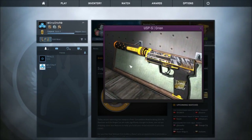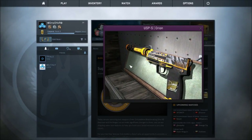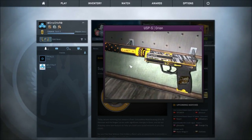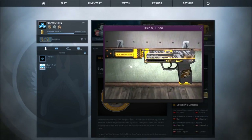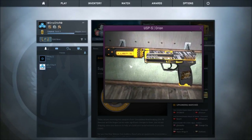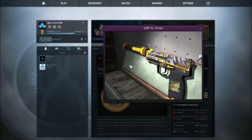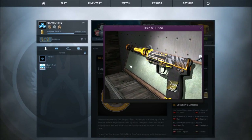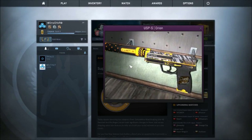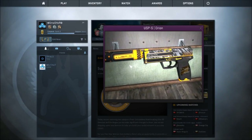Coming in at number 1 we've got the USP-S Orion. This is a skin I've always liked — ever since I started playing a year and a half ago, this has always been one of my favorite skins, if not my favorite skin. I used to have it; it's not even that expensive, it's like $10. I'm definitely going to be getting it again soon. I just like how the black and yellow go together quite well and it looks like a futuristic skin. I would definitely recommend it — it's not that expensive, and it comes in at number 1.